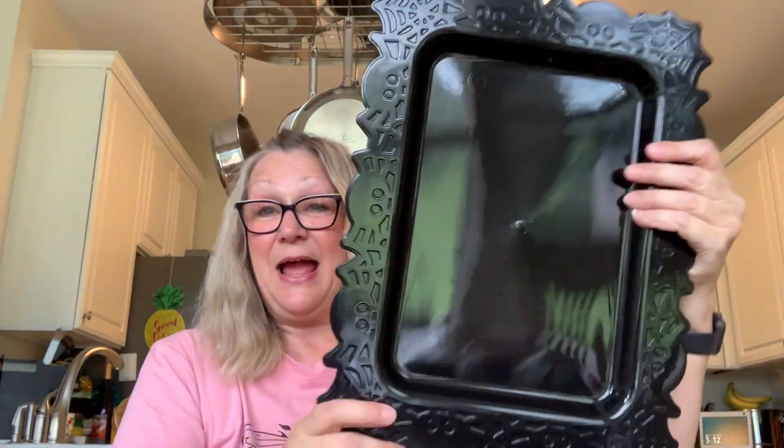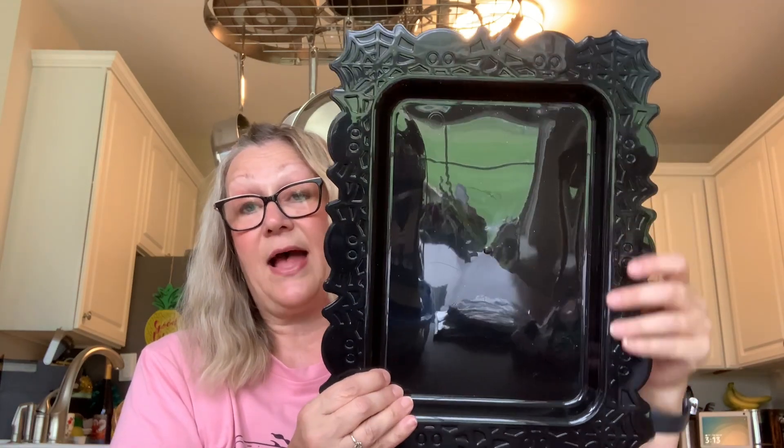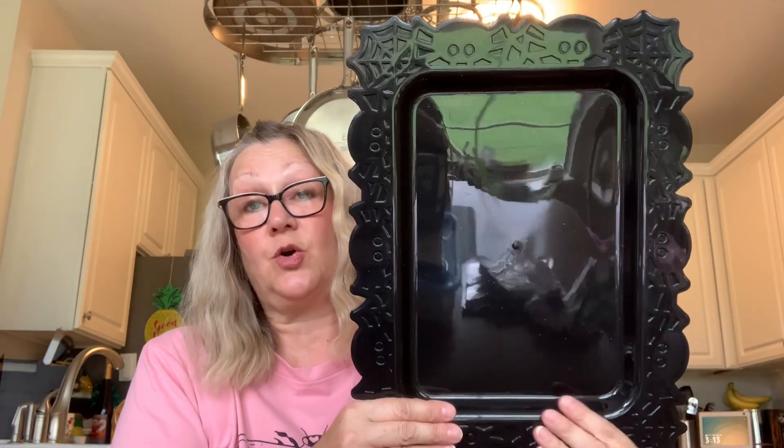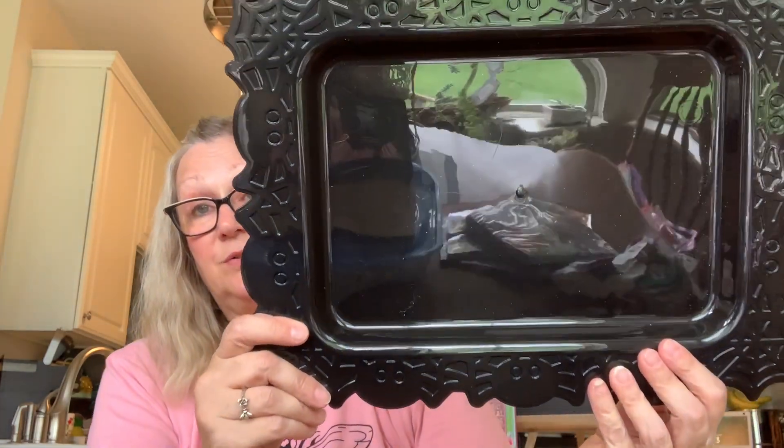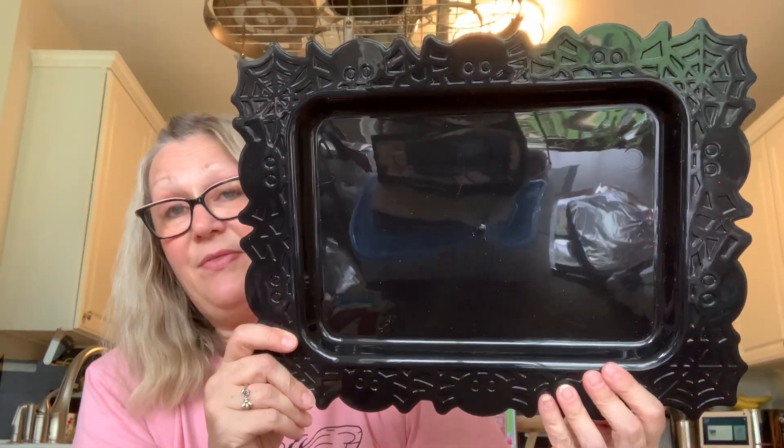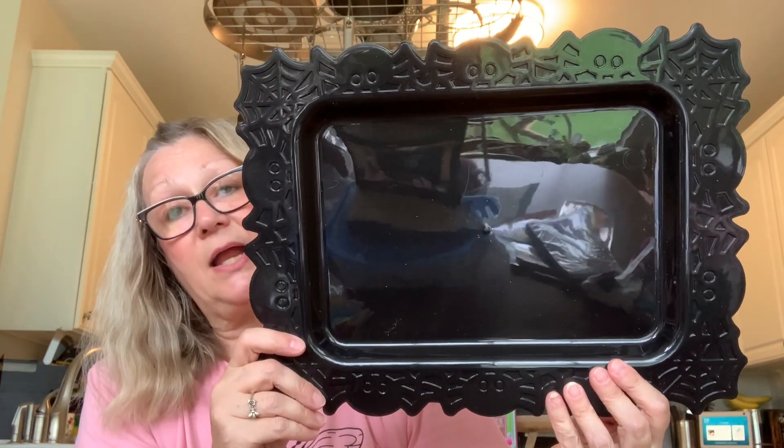Last but not least, I have this tray. I'm going to be using this for hauls, crafting, and showcasing my crafts. I thought this Halloween tray was pretty nice — they had it in purple as well, but I got it in black.